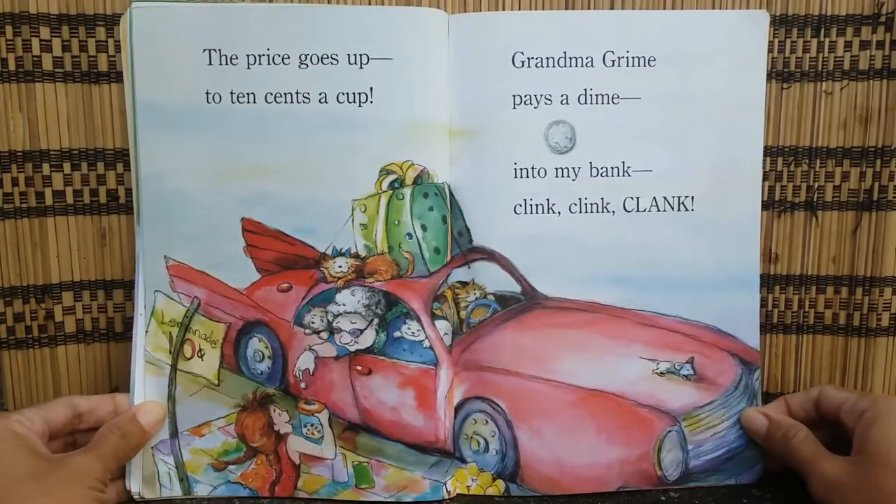The price goes up to ten cents a cup. Grandma Grime pays a dime. Into my bank — clang, clang, clang.